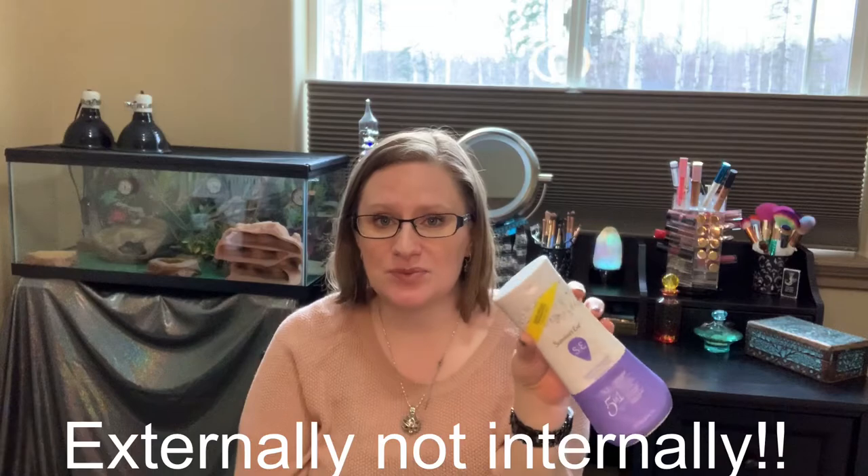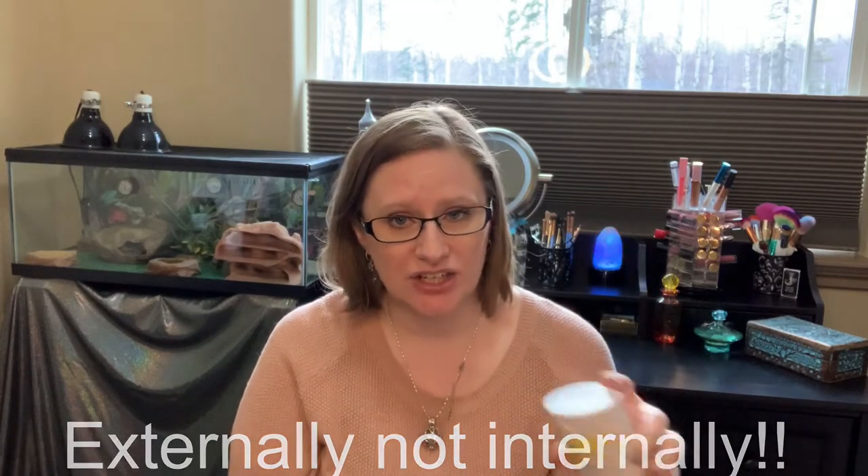Last — well, not last — is from Summer's Eve. It's their Delicate Blossom Cleansing Wash. Some people can just use water down there, but I cannot. I don't want to use regular soap either. So this is what I use and I've never had any irritation or issues with it. It makes me feel clean. If I just use water, I don't feel clean. Maybe I'm just a stinky girl.